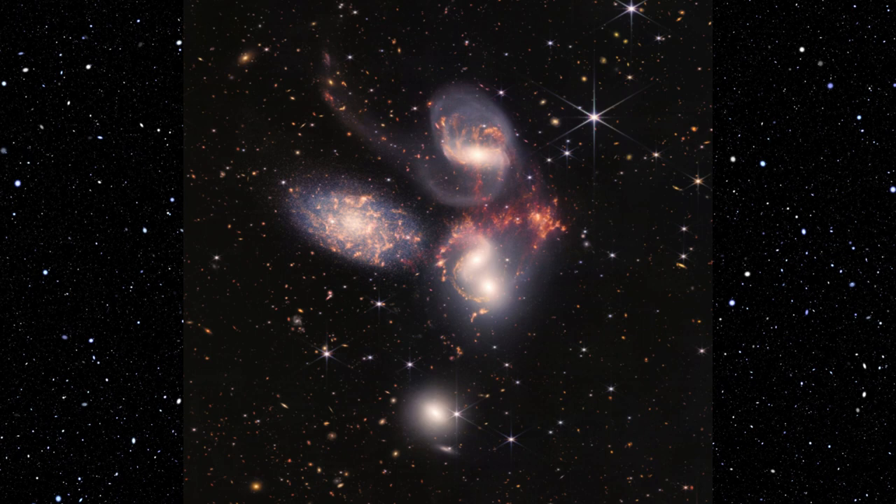In the image, the galaxies are large relative to the hundreds of much smaller, more distant galaxies in the background. All five galaxies have bright white cores. Each has a slightly different size, shape, structure, and coloring.